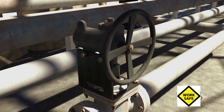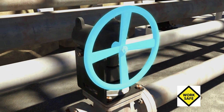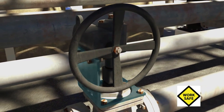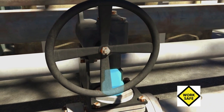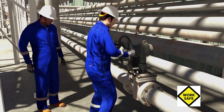That plug valve was operated manually. A hand wheel and a piece of equipment called a gearbox were connected to the valve by a support bracket. The gearbox uses gears to make it easier to turn the valve stem into the open or closed position. The operators turned the hand wheel on the spare pump's inlet plug valve.